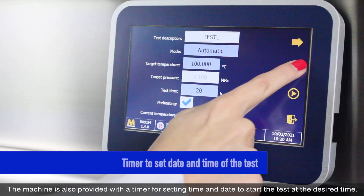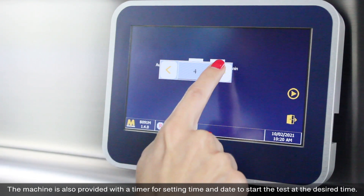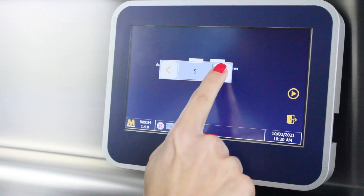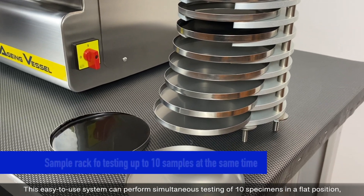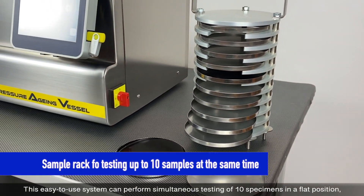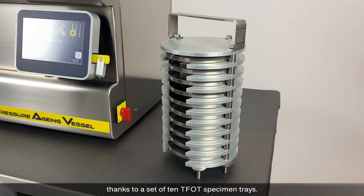The machine is also provided with a timer for setting a time and date to start the test at the desired time. This easy-to-use system can perform the simultaneous test of 10 specimens in a flat position, thanks to the set of 10 TFOT specimen trays.